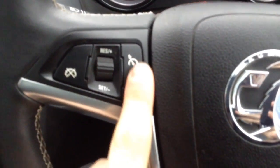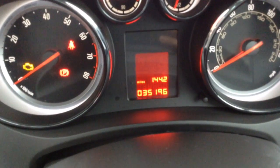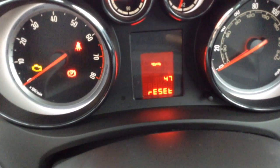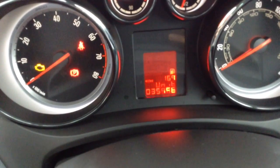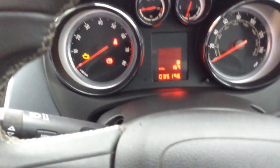The steering wheel also has controls for the stereo, and you can see cruise control as well as buttons for operating the radio. As you can see, the fuel range is showing 169 miles, with average fuel consumption, instantaneous fuel consumption, and oil life remaining all on this driving information centre. And as you can see, this car has only done 35,196 miles — so a nice low mileage.